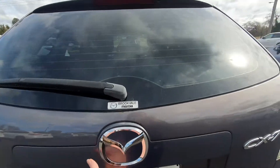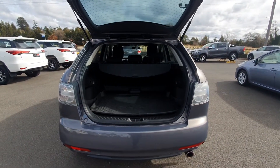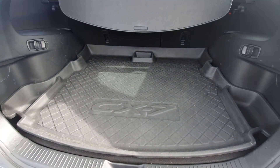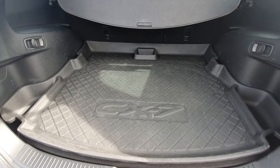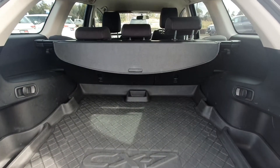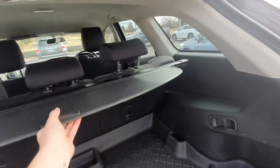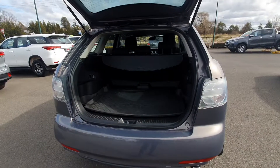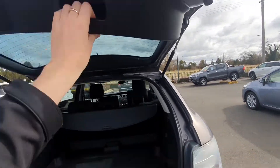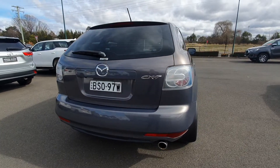Opening the back door — we do have a genuine CX-7 cargo mat on the floor there, and also your cargo cover just there which slides out on tracks. The back of the vehicle is in really good condition.